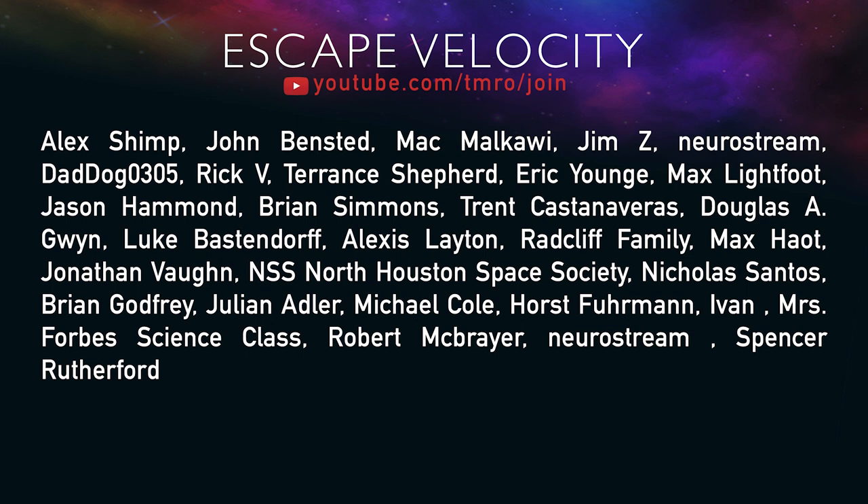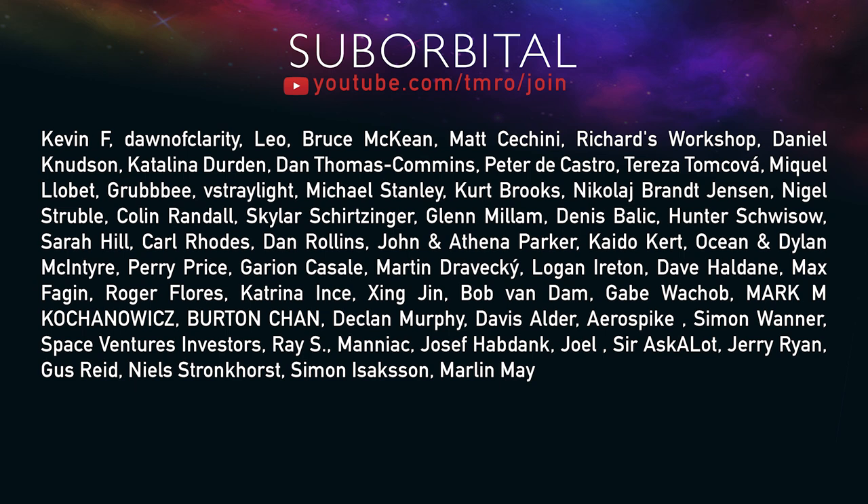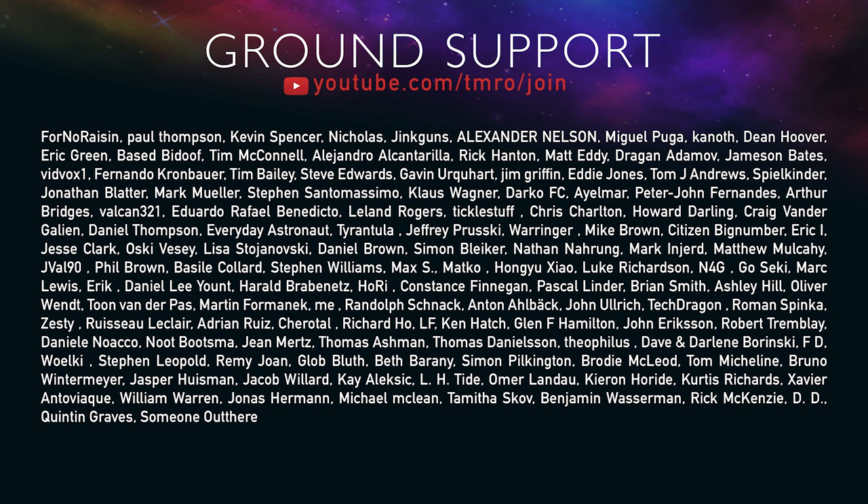Just before today's episode goes to a close, let's thank the citizens of tomorrow. They support financially every month with some cool perks including access to viewing scripts as they are being written and access to the private Escape Velocity channel in our Discord server. You can join the Escape Velocity, Orbital, Suborbital and Ground Support citizens by heading over to youtube.com/TNRO/join or by clicking the join button just underneath this video.